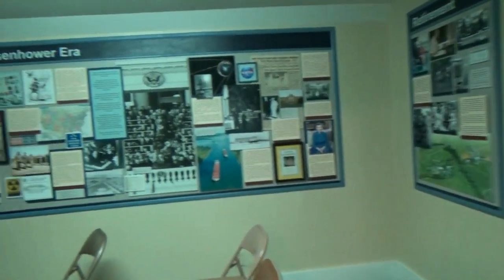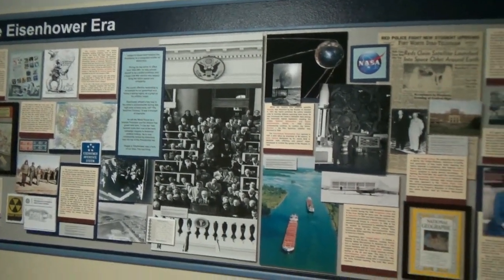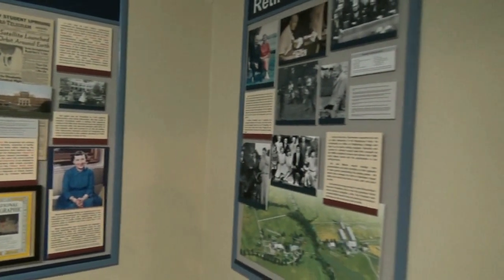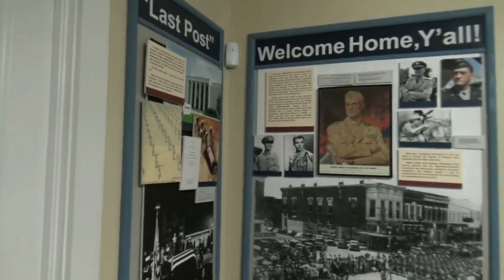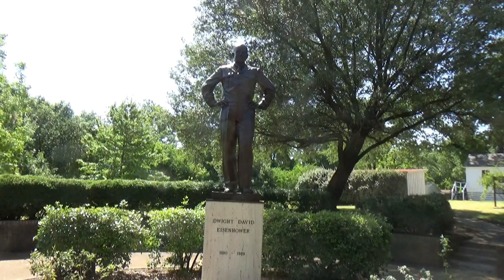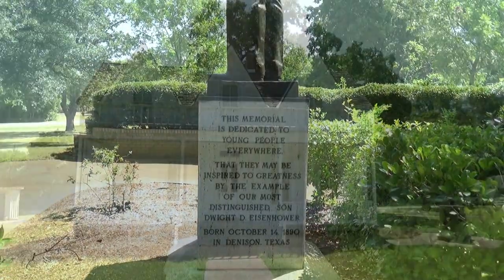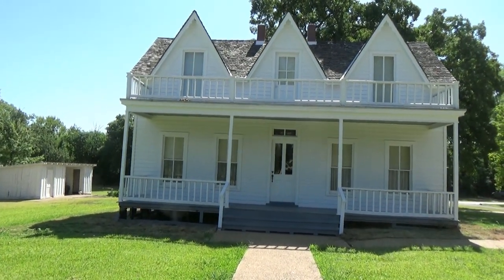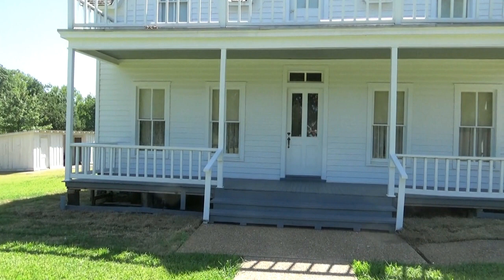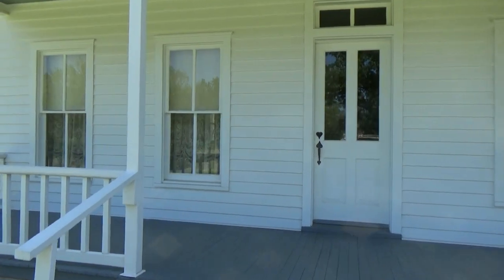The furnishings in the birthplace are from the same time period, but they didn't belong to the Eisenhowers. There were a number of people there just reading the information, because Eisenhower was a hero — he started the NASA program and was instrumental in ending World War II. It's just a really pretty part of the state and a state landmark. This is the actual birthplace, the home where he was born, in the late 1800s — 1890, I believe.